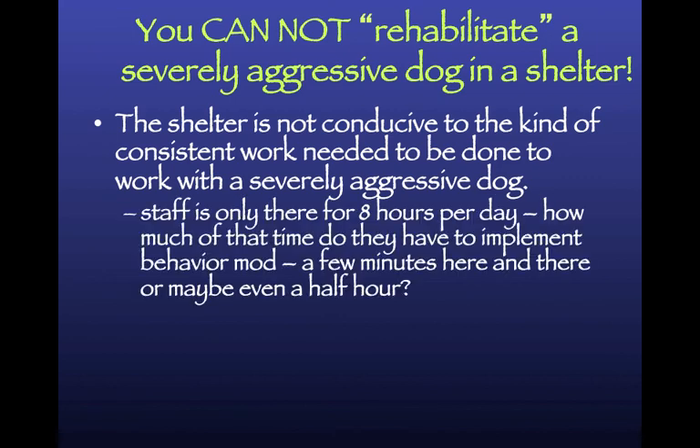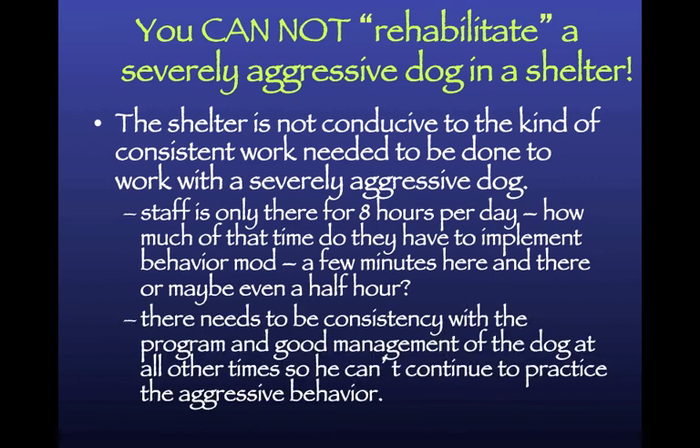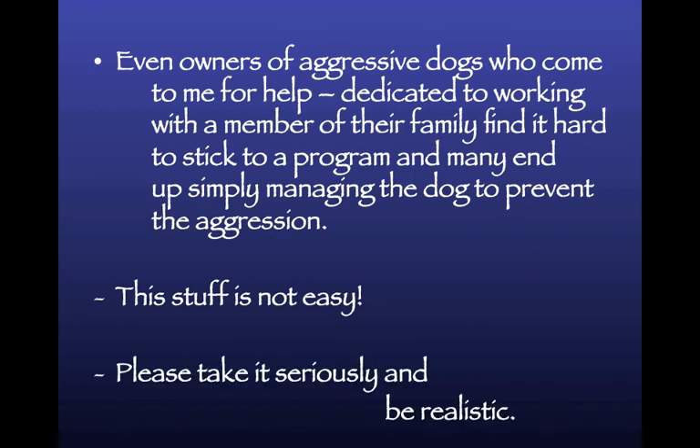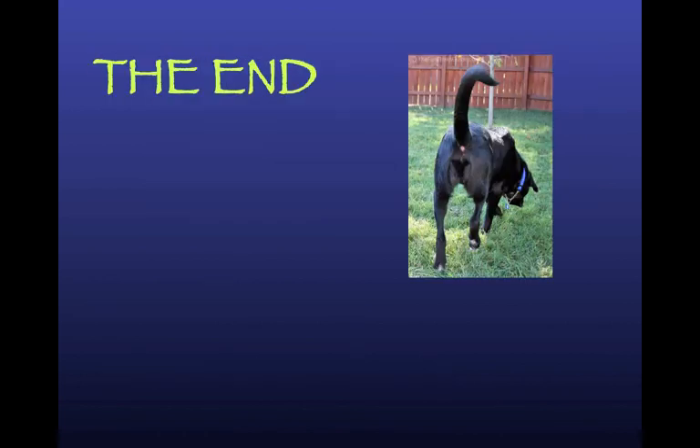The shelter environment is not conducive to the kind of consistent work needed for severely aggressive dogs. Staff are only there 8 out of 24 hours, and of that 8 hours maybe at most a half hour is available per dog for behavior modification. You need consistency and good management at all other times, which is almost impossible in a shelter. Even private owners who pay for help find these programs tedious and hard to maintain. Please think about it seriously, take it seriously, and be realistic.